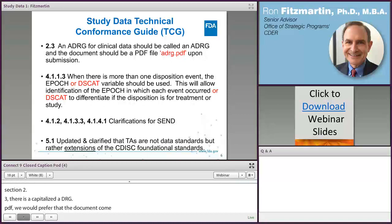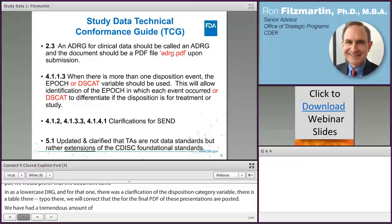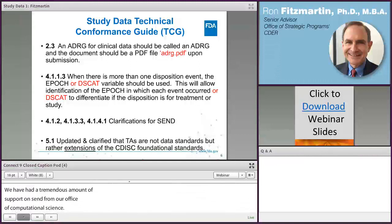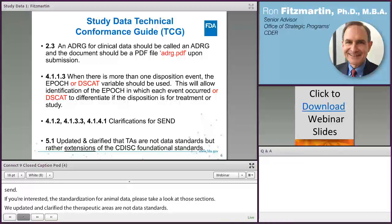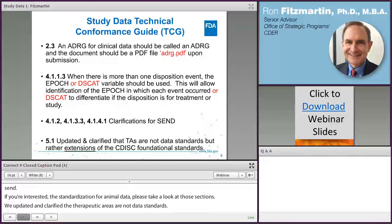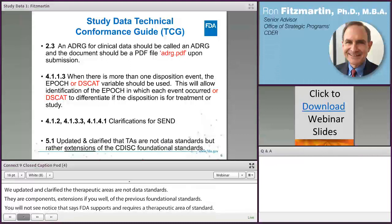There has been tremendous support on SEND from our Office of Computational Sciences and industry, so there are many updates on SEND. If you're interested in standardization for animal data, please take a look at those sections. In section 5.1, we updated and clarified that therapeutic areas are not data standards — they are components or extensions of the CDISC foundational standards. You will not see a Federal Register notice saying FDA requires a therapeutic area standard, as they are extensions of SDTM or ADaM.